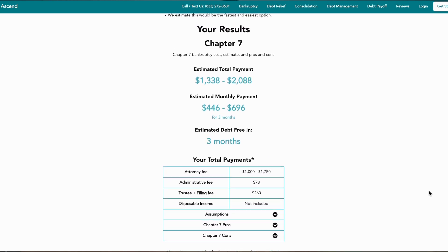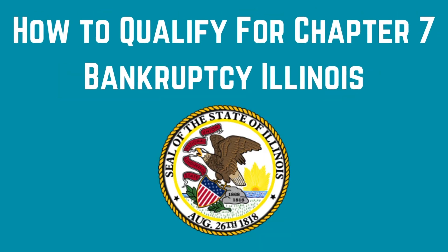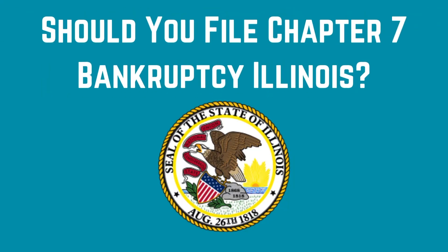Regardless of where you live in Illinois specifically, we ask for your zip code, so all the data and results should be based on your specific location. Today I'm going to cover a few things: first, the cost to file Chapter 7 bankruptcy in Illinois; second, how to qualify; third, are your assets protected if you file; and fourth, should you file Chapter 7 bankruptcy in Illinois? Remember, this video is for informational purposes only and should not be construed as legal advice.